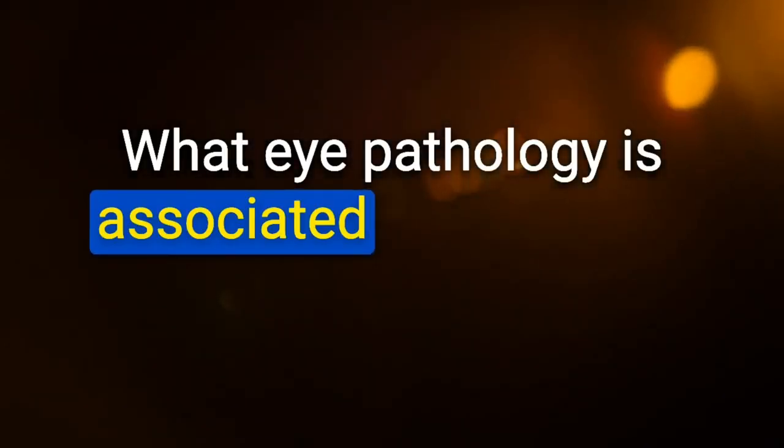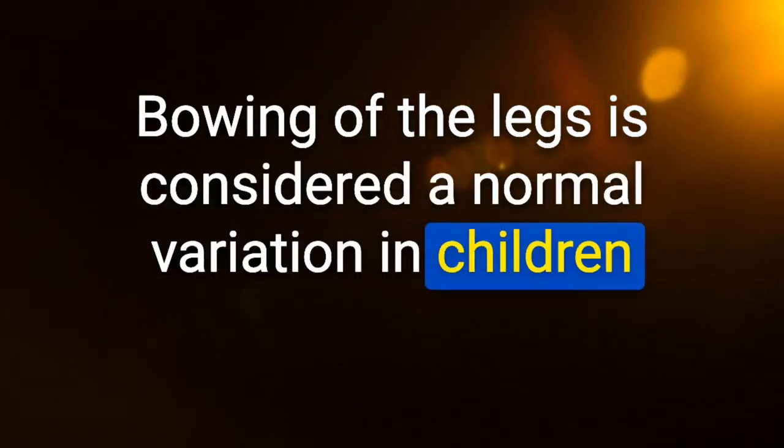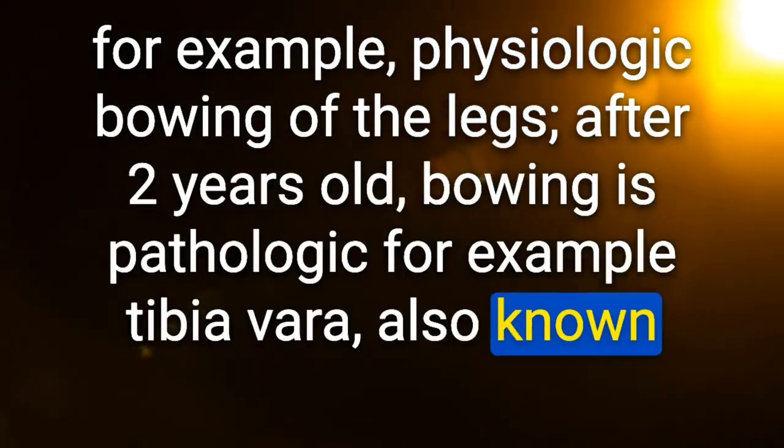What eye pathology is associated with juvenile idiopathic arthritis (JIA)? [Uveitis]. Bowing of the legs is considered a normal variation in children up to 2 years old (physiologic bowing). After 2 years old, bowing is pathologic — for example, tibia vara, also known as Blount's disease.